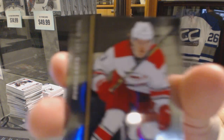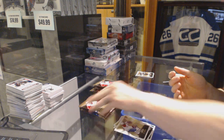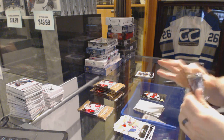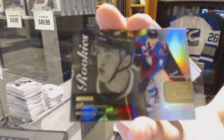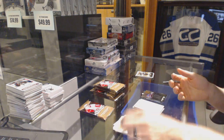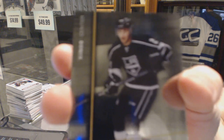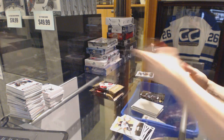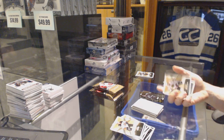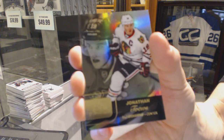Metal Universe for the Carolina Hurricanes Brock McGinn. Flair Showcase for the Colorado Avalanche Miko Rantanen. Metal Universe for the LA Kings Nick Shore. Flair Showcase for the Chicago Blackhawks Jonathan Toews.